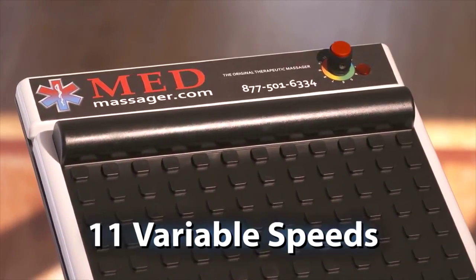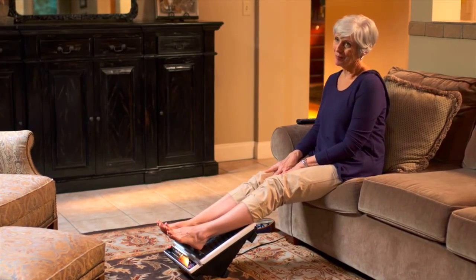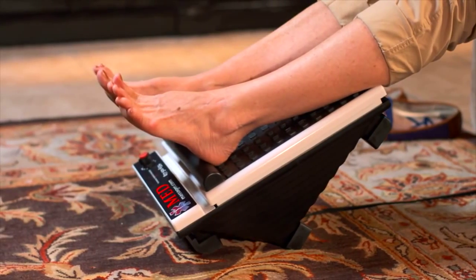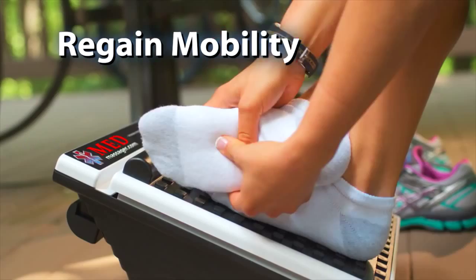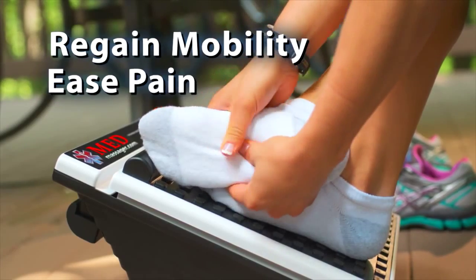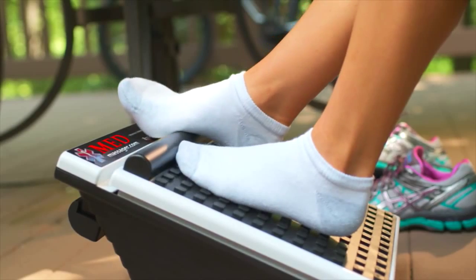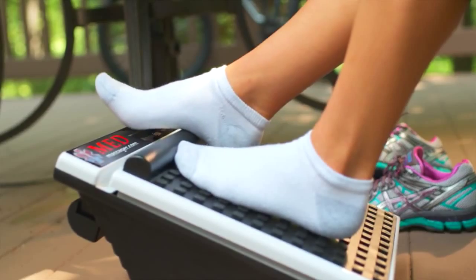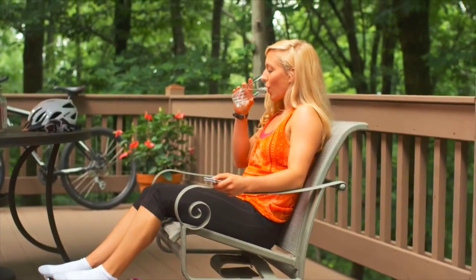The foot massager has 11 variable speeds, giving you the option of a gentle massage or a deep tissue massage. The foot massager has helped thousands of customers over the years regain mobility and ease pain in their feet and lower legs. Because of the increase of blood flow to these areas, muscles and joints relax and stress is relieved, leaving you feeling better.